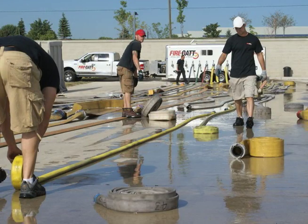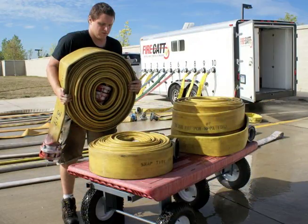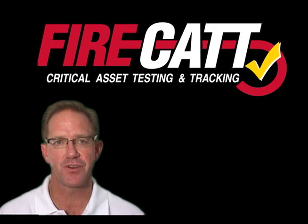Our goal is to provide accurate, safe, efficient, and technology-driven hose testing and reporting. We hope you will utilize our professional service and capitalize on these benefits.